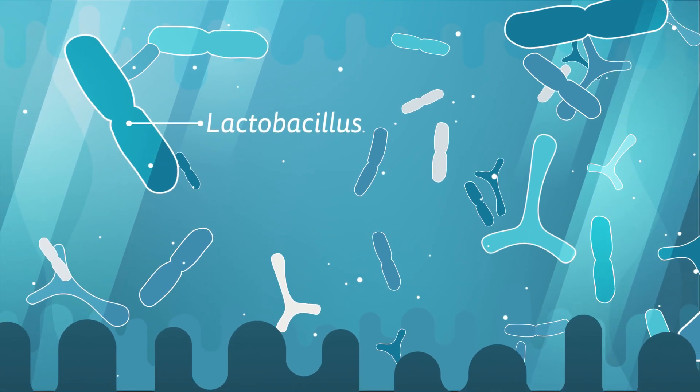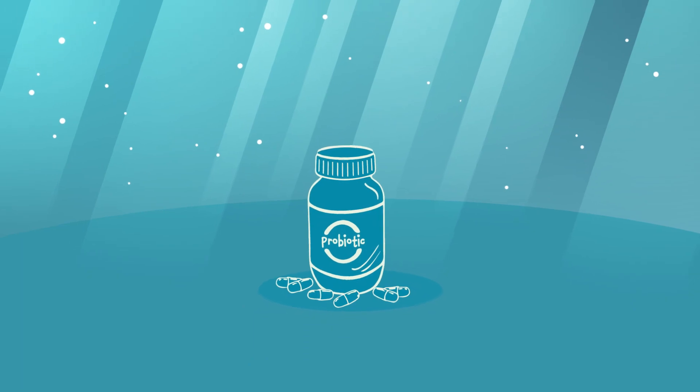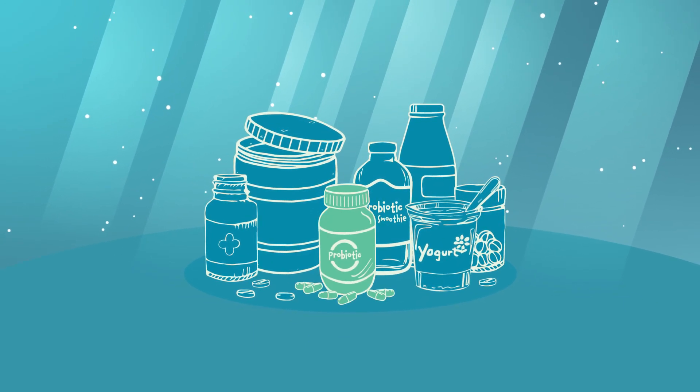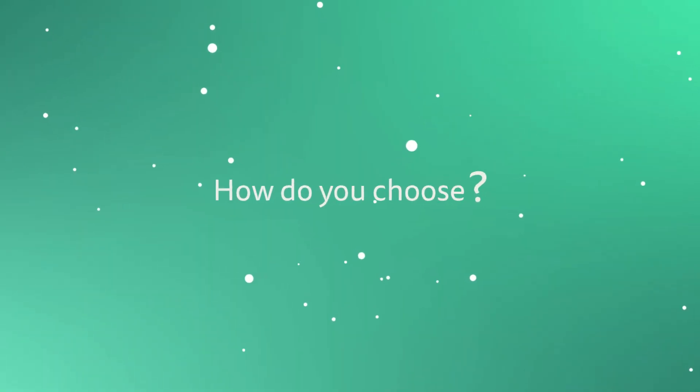Probiotics are live microorganisms that can provide health benefits, but with such an abundance of probiotic products available today, determining the right probiotic for you can feel a bit overwhelming. So how do you choose?